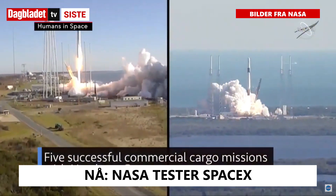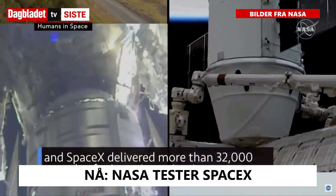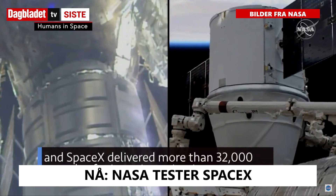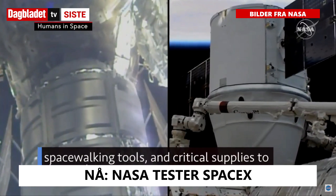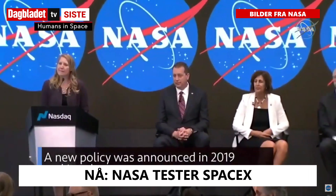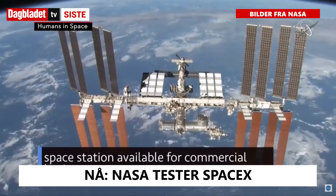Five successful commercial cargo missions with Northrop Grumman and SpaceX delivered more than 32,000 pounds of science investigations, spacewalking tools, and critical supplies to the station. A new policy was announced in 2019 making the space station available for commercial business ventures.